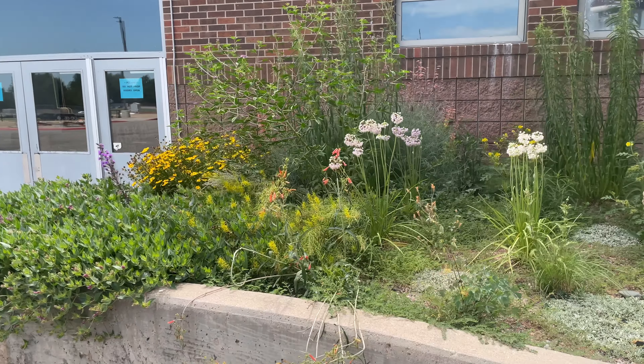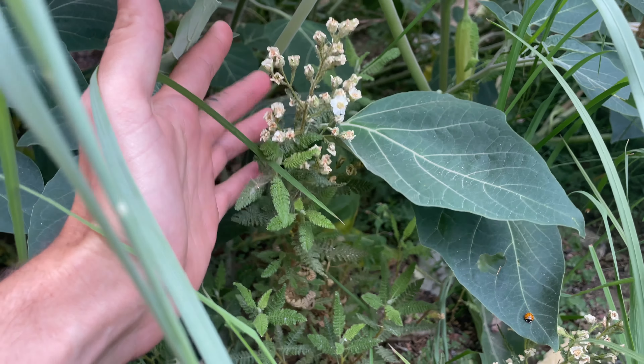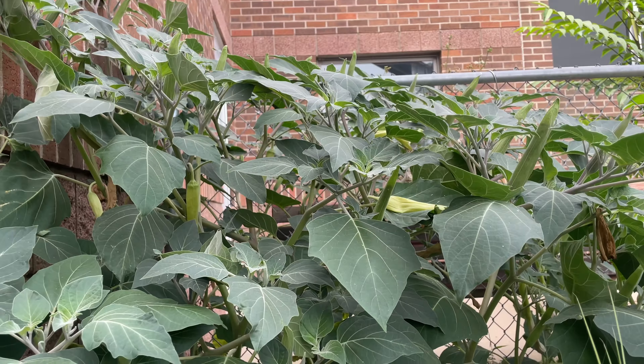This datura has gotten just gargantuan and it's kind of blocking out this fern bush. The Achillea millefolium came up in the area — might cut this one out before it seeds again. The ultimate goal is for the fern bush to take its place.